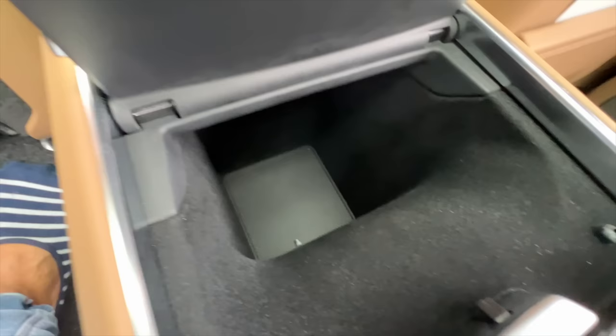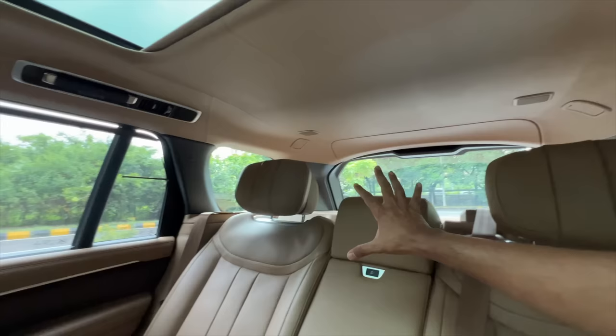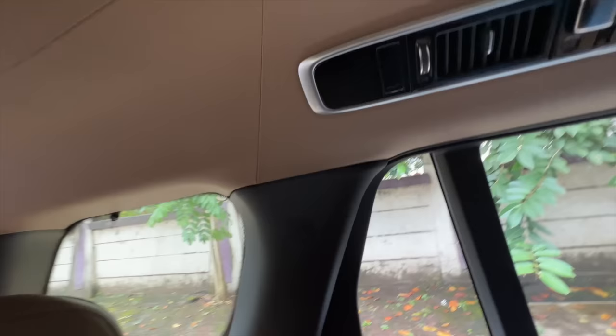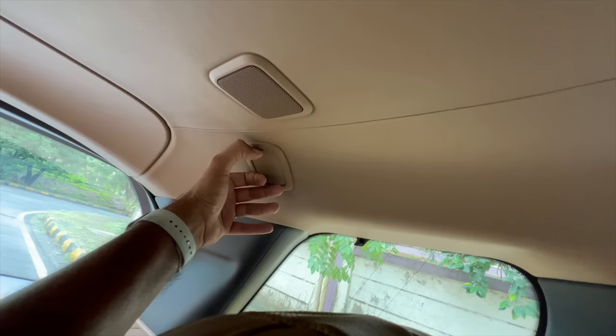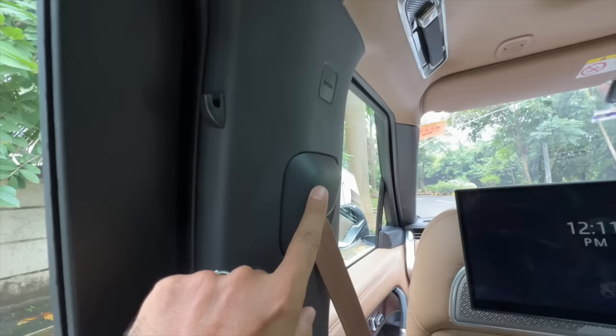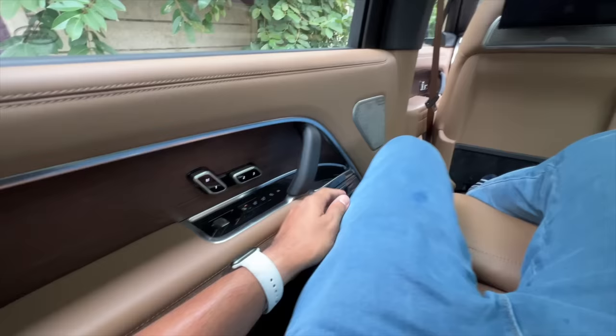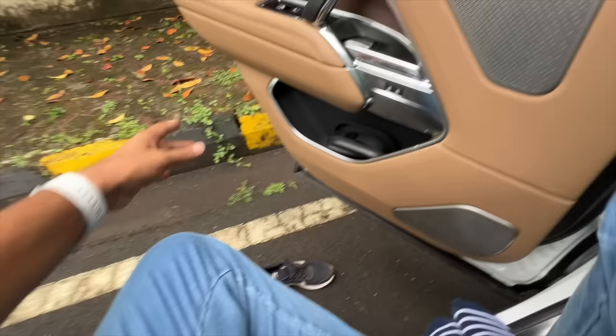When the seat goes upwards, the footrest is gone — my feet are hanging in the air, which is a problem. There's a magazine holder on the other side but not this one. It says Meridian here for the speaker system. There's four-zone climate control air conditioning. You get a proper charging port that can charge a laptop, two USB-C ports, and a 12-volt socket. The storage space here is incredibly deep. There's wood treatment, and overall it's very spacious — next level in terms of space.